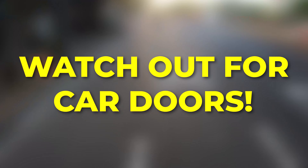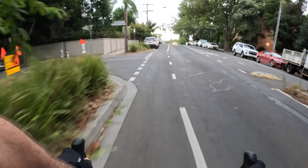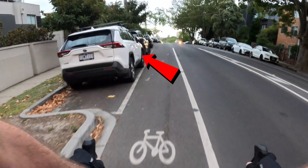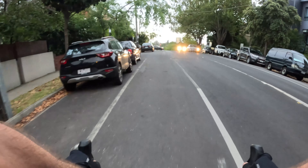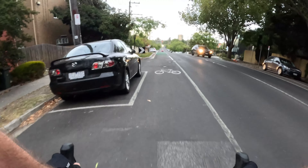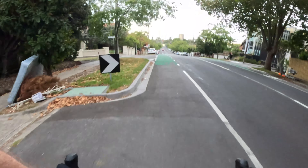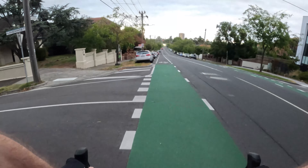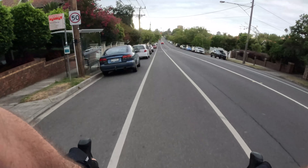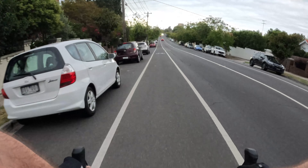Tip 11: watch out for car doors. This is a biggie. Cyclists should ride at least one metre away from parked cars to avoid colliding with a car door that someone unexpectedly opens. This is particularly important because drivers often have a blind spot and don't see cyclists when opening their doors. I really pay attention to this when someone has just got into the car or if they have just pulled over.